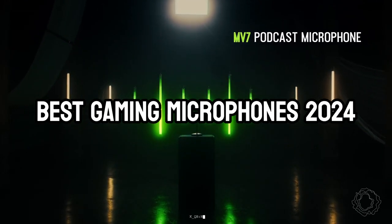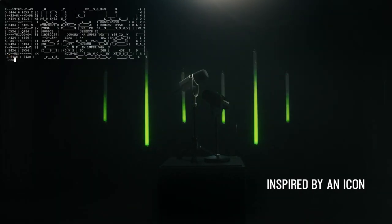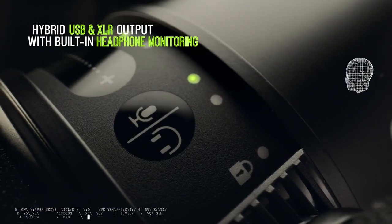The best microphone for gaming, streaming, and podcasting is a growing necessity for the modern gamer. Whether you aspire to stream your gameplay, engage in intense Discord conversations with friends, or finally record that podcast, these top-tier microphones will make you sound your best.